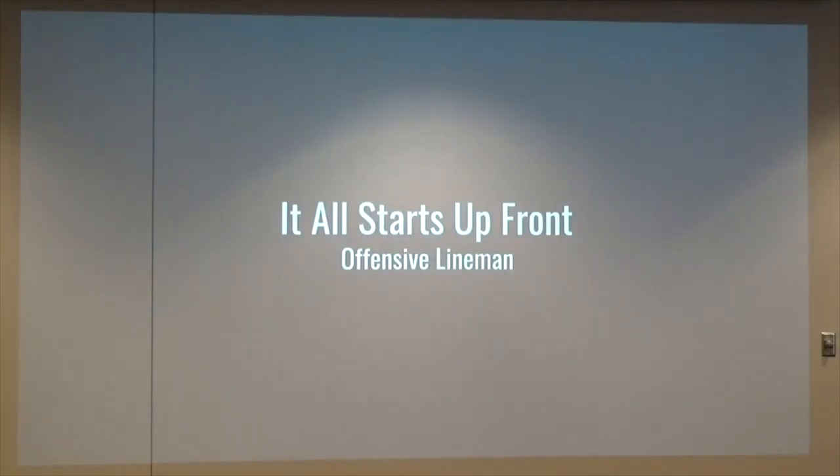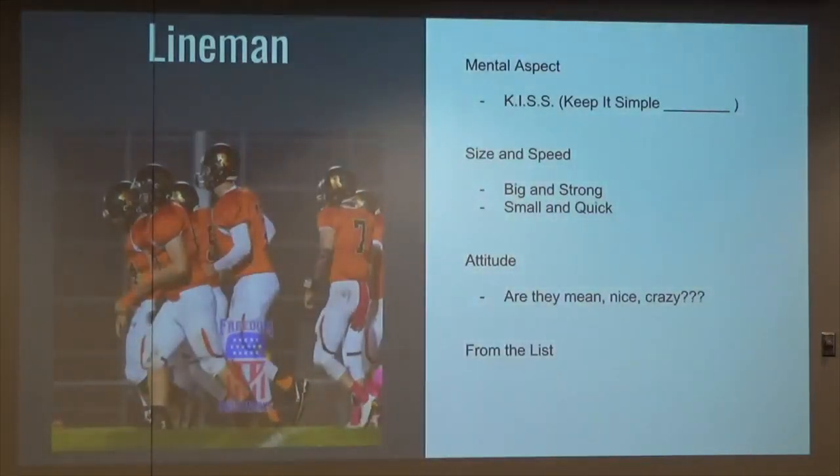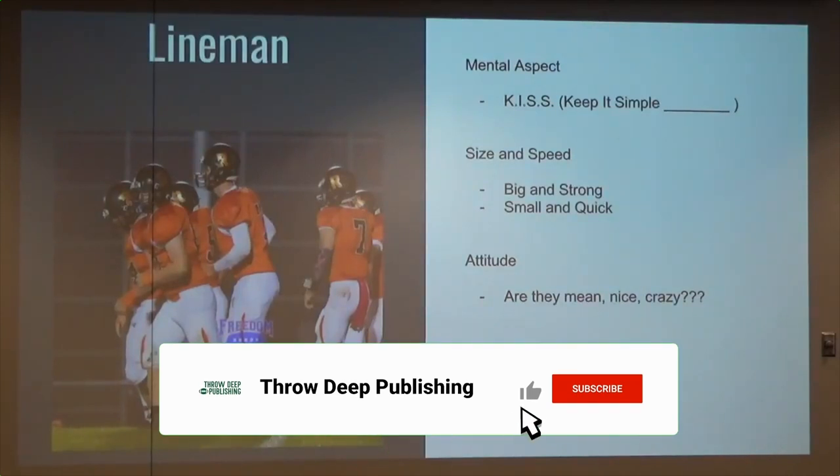Let's get started — we might be done early. It all starts up front with offensive linemen. The key talents of an offensive lineman begin with the mental aspect: what can they handle and how much do you throw at them?